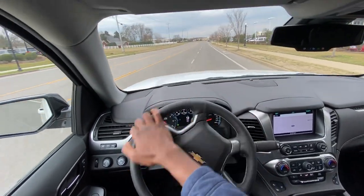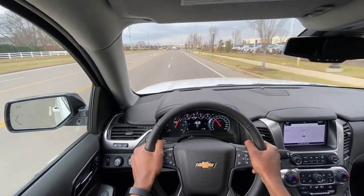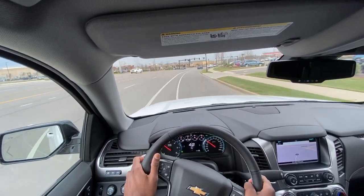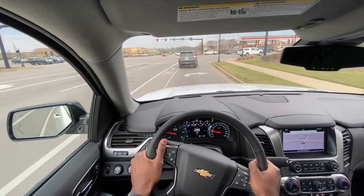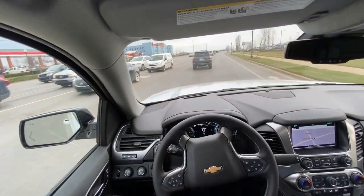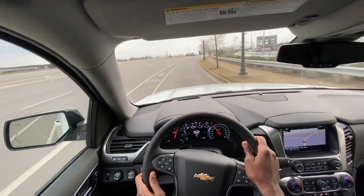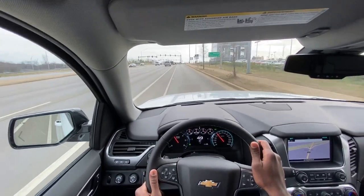We're going to floor it right out the gate. It's crazy — even with the 6.2-liter V8, I'm still surprised by how it's able to push this giant bus of a vehicle so quickly. Just great acceleration. The 6.2 — it doesn't matter what vehicle you're in — it always sounds so beefy, and I love it.